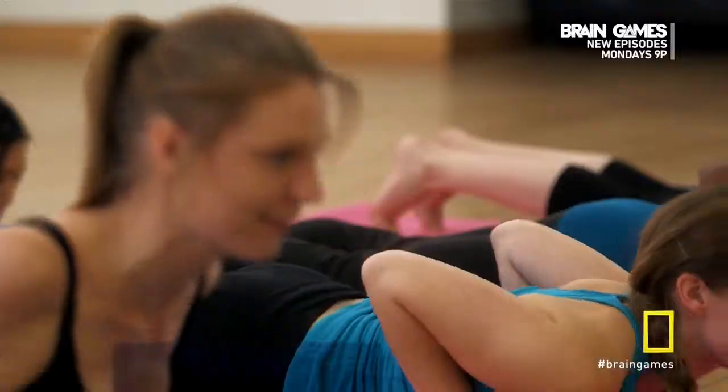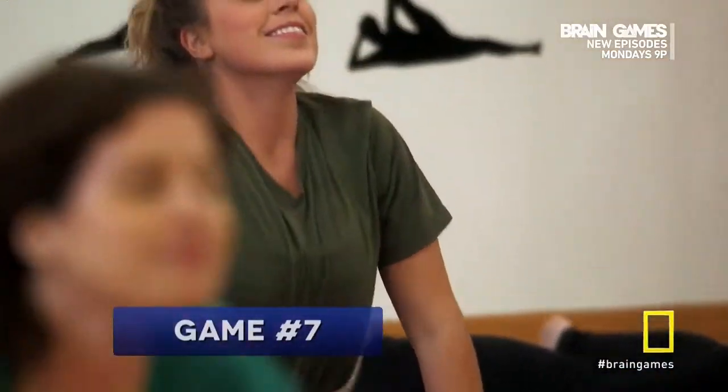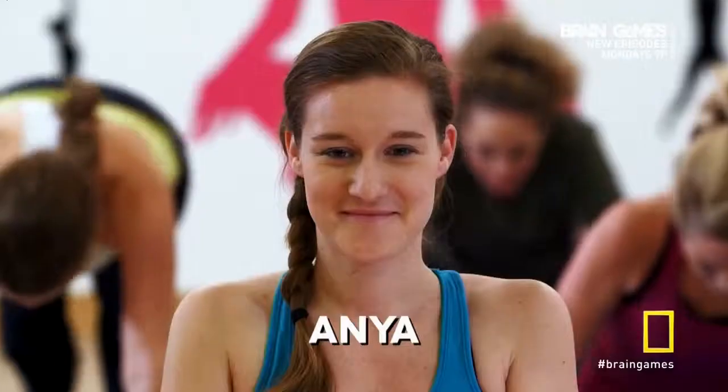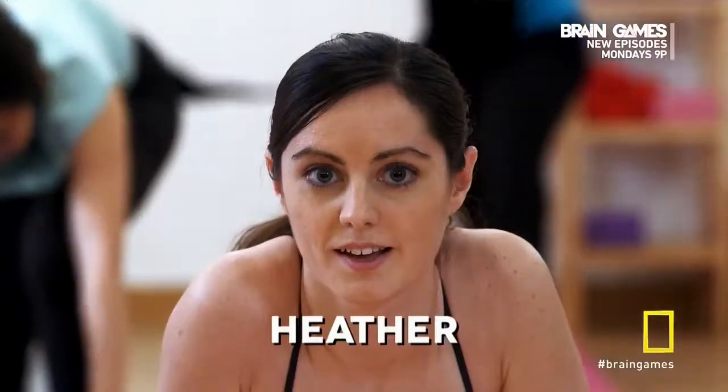Want another easy trick to remember names? Okay, pay attention. Listen up, and try to remember these four names. Helen. Anya. Janae. Heather.